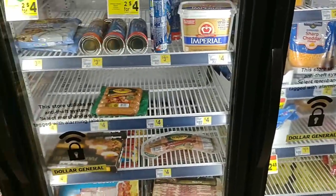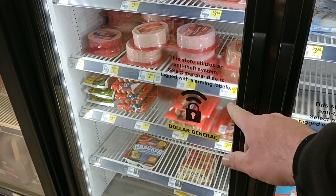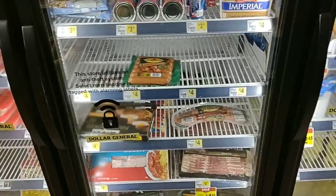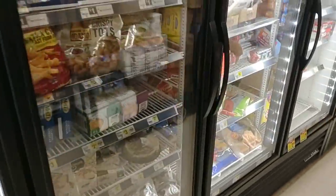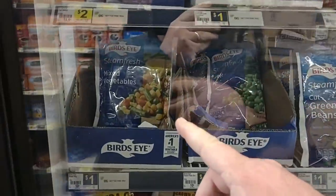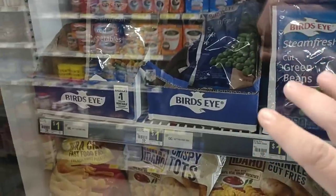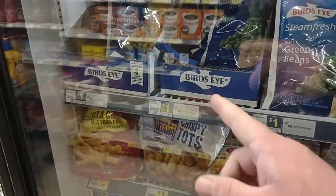They definitely have a lot more food in the freezer than the last time we were here. Some people were talking about anti-theft systems — there's a sign saying select merchandise is tagged with alarming labels. As prices go higher and higher, we're probably going to see more of that. They do have fries here and Bird's Eye Steam Fresh mixed vegetables for a dollar. A lot of people have been asking about Bird's Eye frozen vegetables — they've got peas and green beans, all still for a dollar. That's a good price.